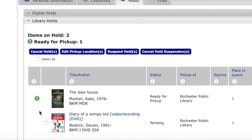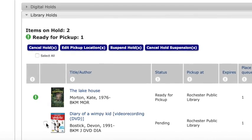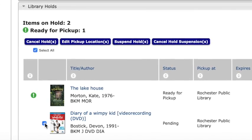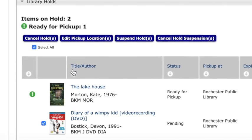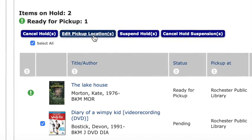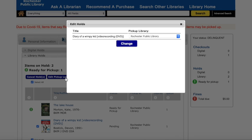But for your other items, here's what you do. Start by clicking on the box next to the item. Then click on Edit Pickup Locations. Once you click on that, change your location from the main library to the bookmobile.